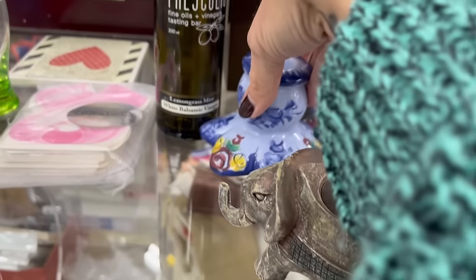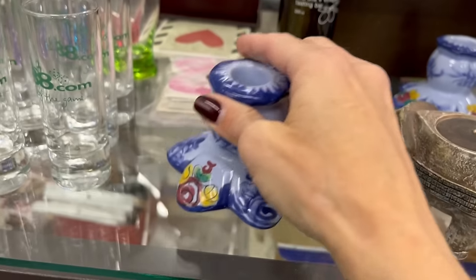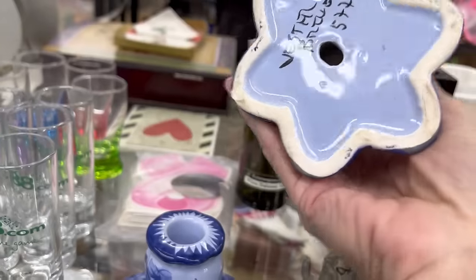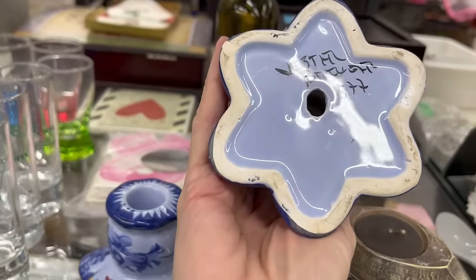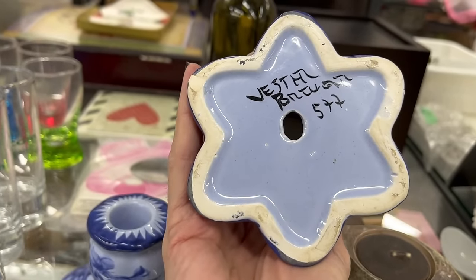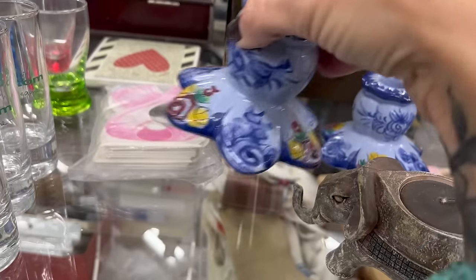These are pretty — I think they're Italian. The marking is covered up, but oh, there's some chipping. Italian pottery almost always has chipping. I'm not sure if that is Italian or not, I can't really read it, but there's some chipping on it unfortunately.